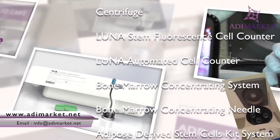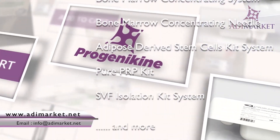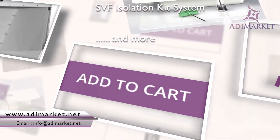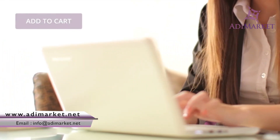AdiMarket carries kits for orthopedic therapies, pure PRP and bone marrow. You'll also find the critical supplies necessary for harvesting and isolating stem cells, all competitively priced. The AdiMarket.net is very user-friendly.